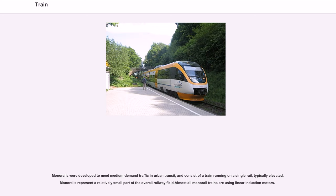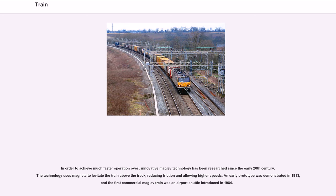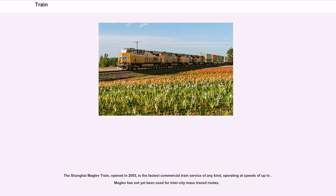Monorails were developed to meet medium-demand traffic in urban transit, consisting of a train running on a single rail, typically elevated. Almost all monorail trains use linear induction motors. In order to achieve much faster operation, innovative maglev technology has been researched since the early 20th century. The technology uses magnets to levitate the train above the track, reducing friction and allowing higher speeds. An early prototype was demonstrated in 1913, and the first commercial maglev train was an airport shuttle introduced in 1984. The Shanghai maglev train, opened in 2003, is the fastest commercial train service of any kind. Maglev has not yet been used for intercity mass transit routes.